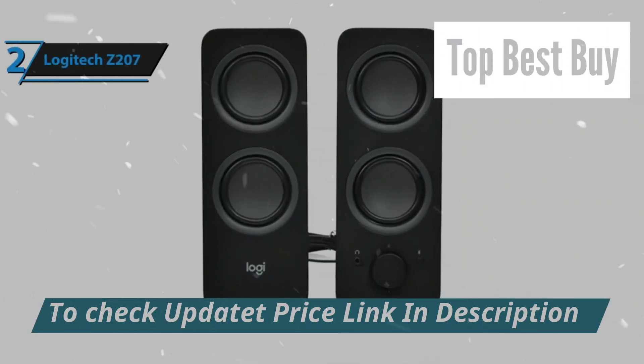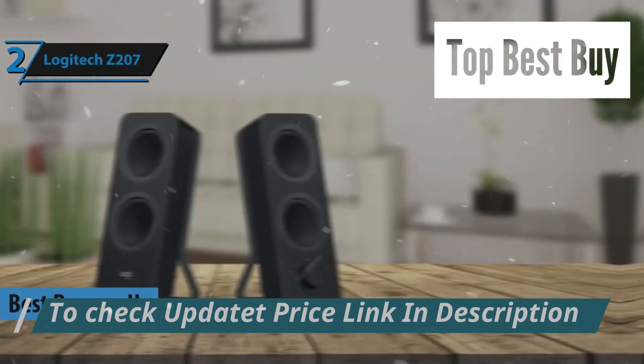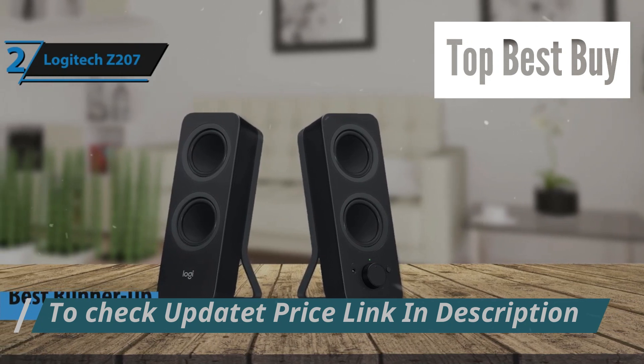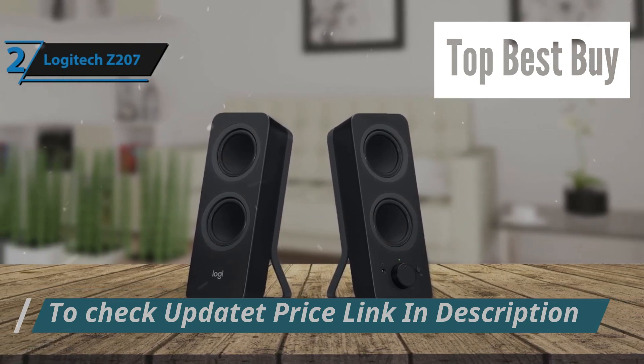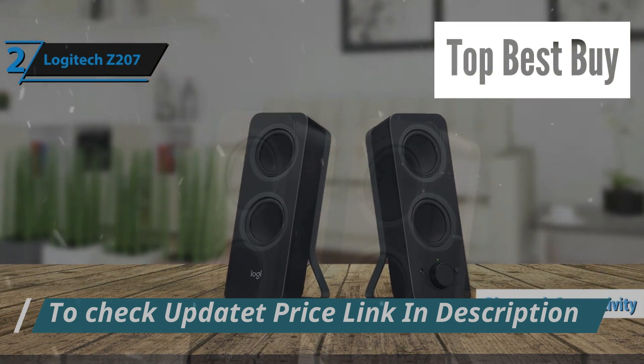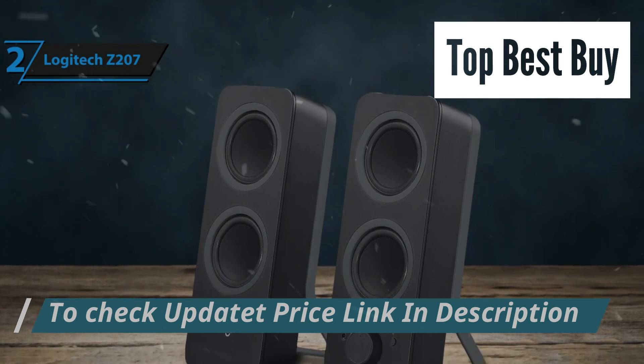Now introducing the Logitech Z207, the runner-up best-budget computer speaker in 2024. These desktop speakers from Logitech deliver superior sound quality, enriching your audio experience. What sets the Z207 apart is its Bluetooth capability, allowing seamless wireless connection to not one, but two mobile devices simultaneously.